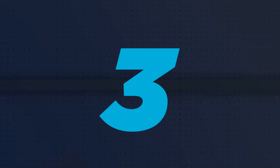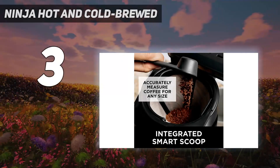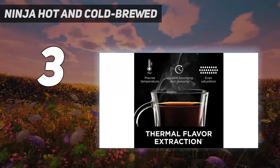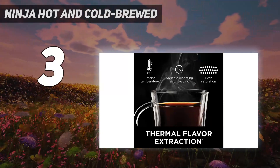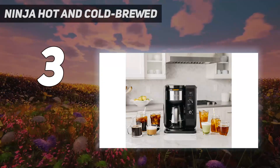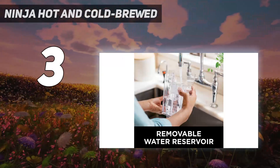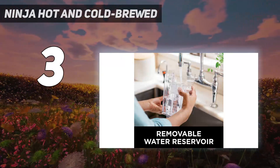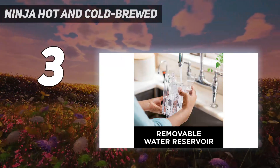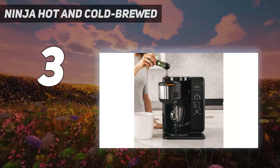At number 3: Ninja Hot and Cold Brewed. While it's almost twice the price of the Braun Brew Sense drip coffee maker, the Ninja Hot and Cold Brewed system turns your kitchen into a full-on cafe. Casual drinkers may find it too overwhelming, but coffee and tea lovers will appreciate the flexibility of being able to make their beverages as simple or fancy as they want right from home.